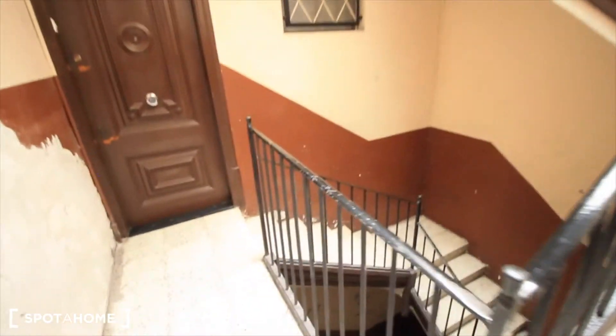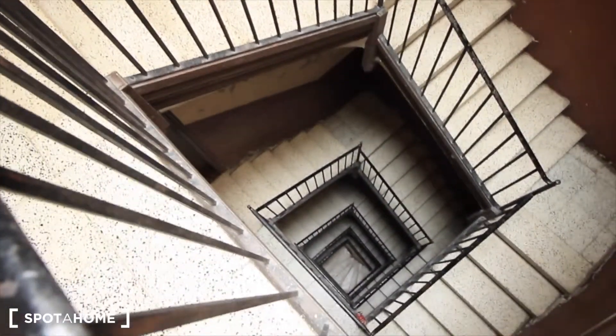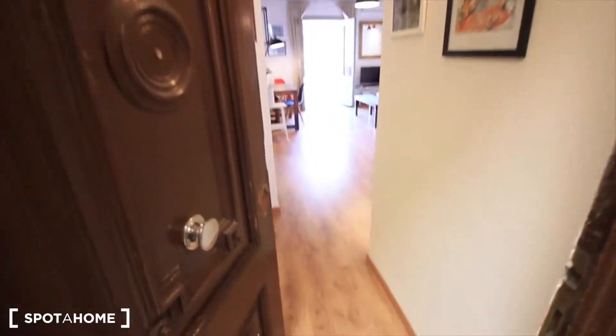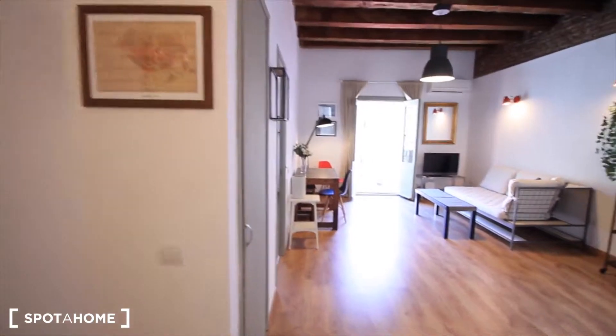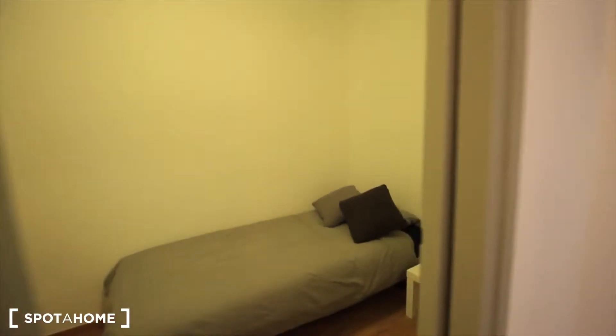Okay guys, here we have the stairs — we're on the fourth floor, so you're going to get some exercise going to the apartment. This is the entrance, here we have the hall. Okay, so here we have the entrance — here's where we started with the video.